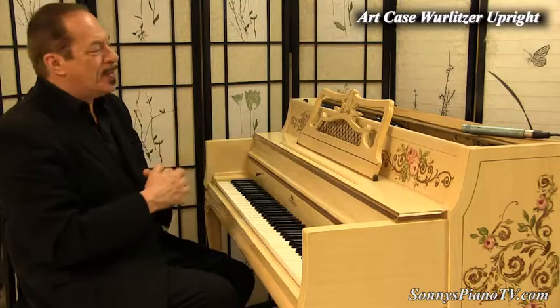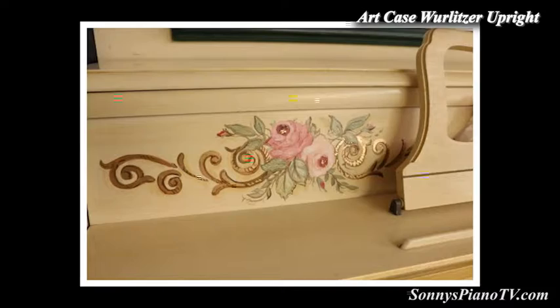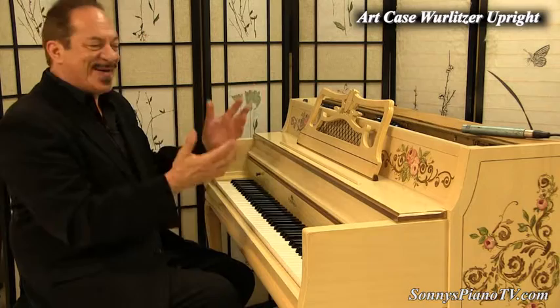This looks like it should be in a country home or in the kitchen or in your living room. Because not only is it a nice instrument, it's a work of art. It's pleasing to the eye and it's just got a beautiful kind of yellow-beige background upon which the hand-painted paintings are on.